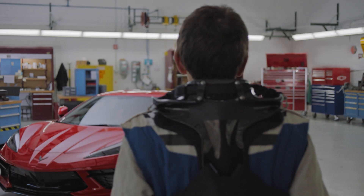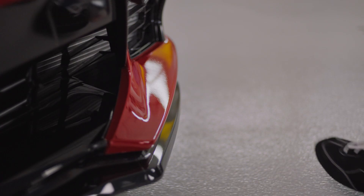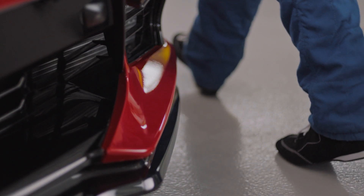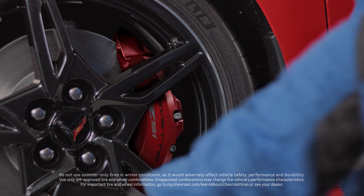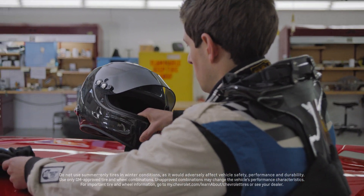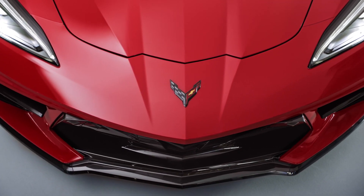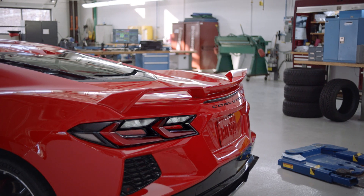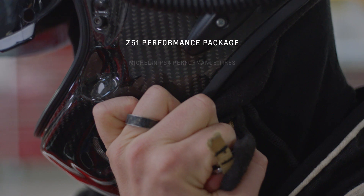The Z51 is a performance package that takes the goodness of the Stingray road car and elevates it to a hardcore racetrack beast. The Z51 package includes a lot of performance-enhancing items like tires that are more racetrack oriented, brakes are larger, we add a Z51-specific front splitter and a Z51-specific spoiler. The electronic limited slip differential is a huge performance enabler, and it goes on and on.